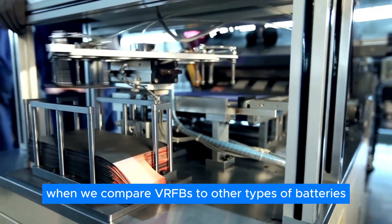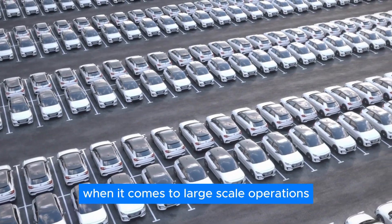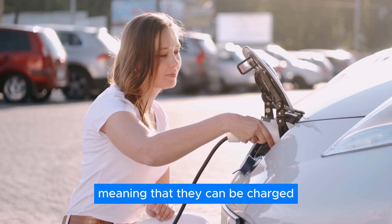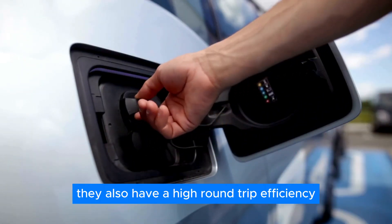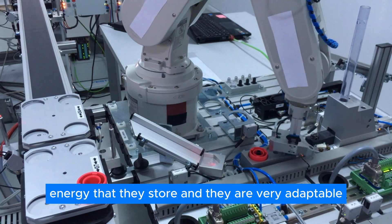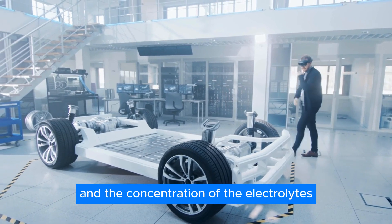When we compare VRFBs to other types of batteries, such as lithium-ion ones, we can see that VRFBs have some clear advantages for large-scale operations. For instance, VRFBs have a very long cycle life, meaning they can be charged and discharged thousands of times without losing much capacity. They also have a high round-trip efficiency and are very adaptable, as they can manage power and energy independently by adjusting the flow rate and concentration of the electrolytes.